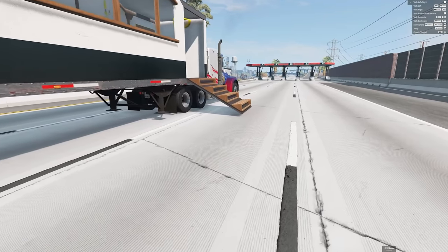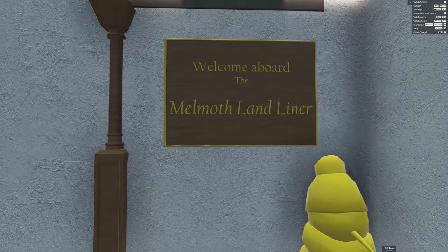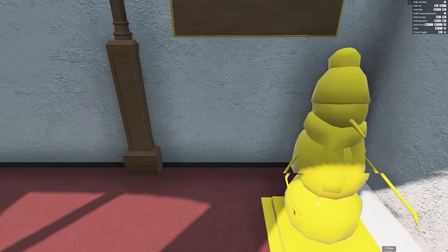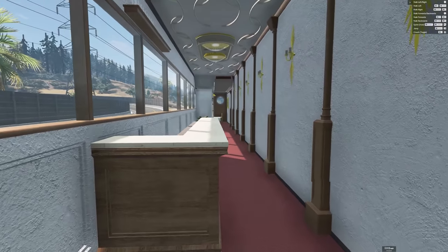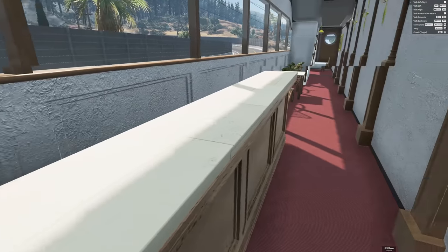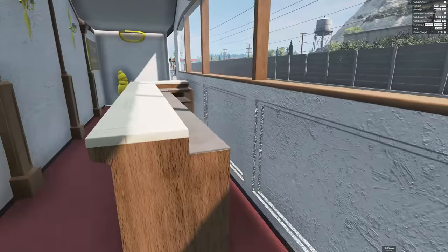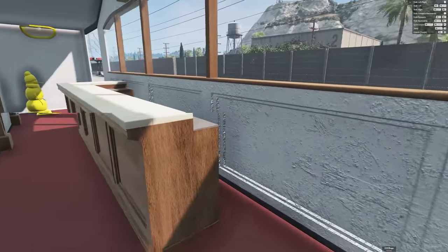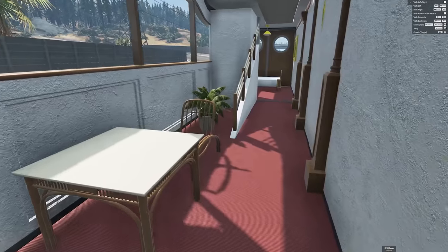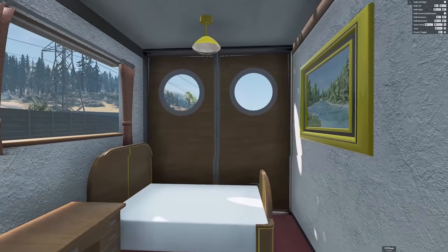Let's get into first person and take a step inside to see what there is to see — MTV Cribs coming at you! Welcome aboard the Melmoth Land Liner. We have our first person golden snowman here, absolutely beautiful. We have a little bar here — you love it, you absolutely love it. Some dining chairs of course, you need those for sure.